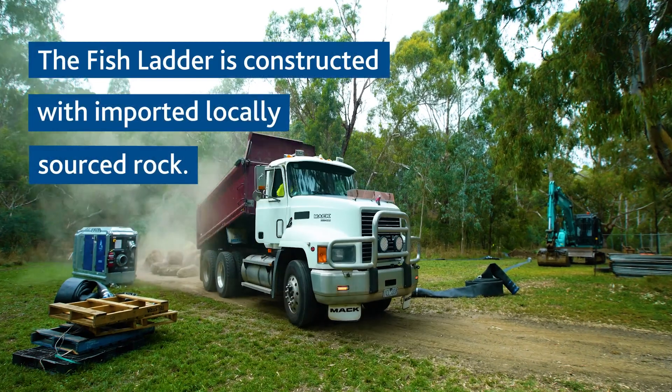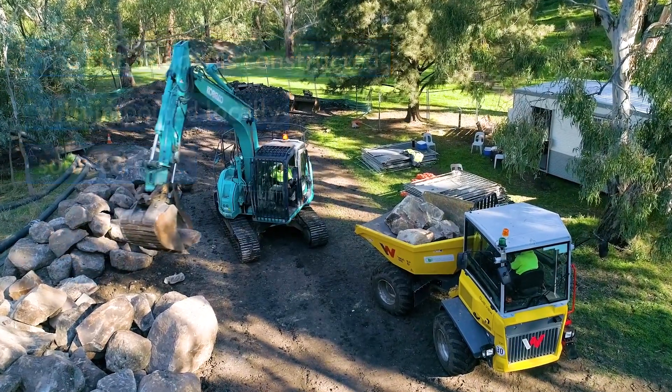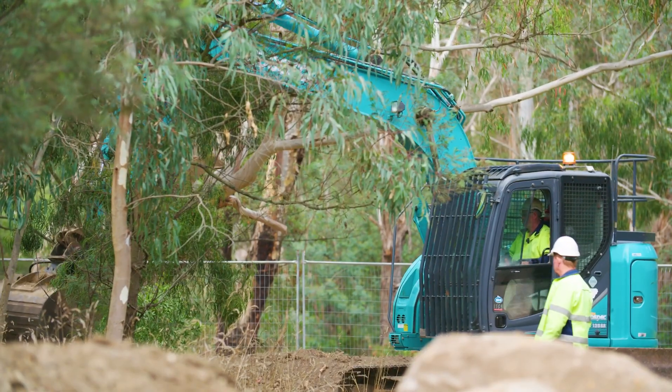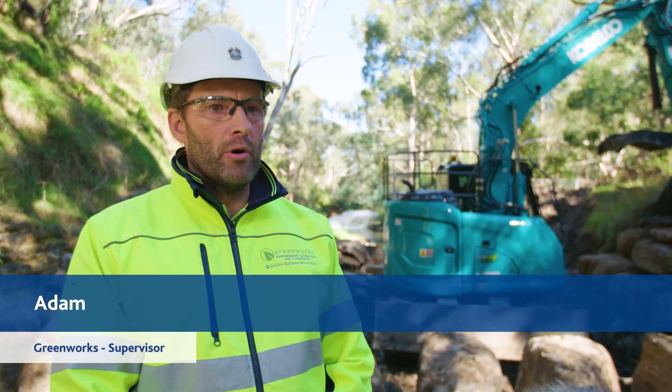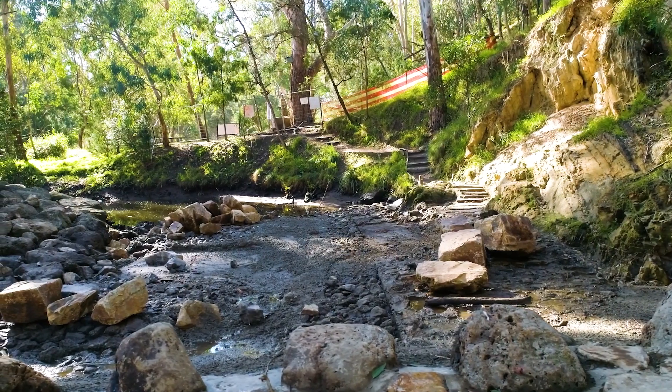The fish lead is constructed with imported, locally sourced rock. We construct on site so we can match it into the natural waterway and the environment. We'll import approximately 500 tonnes of rock. There are 11 stages of fish weir.